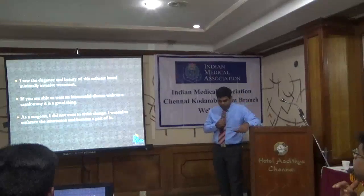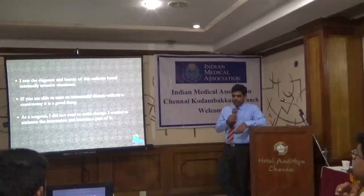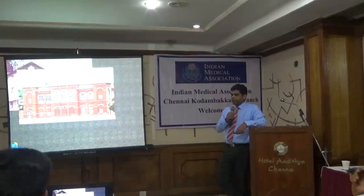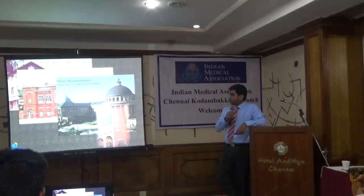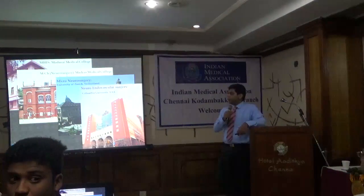As a neurosurgeon practicing after my training, I saw the beauty and elegance of this minimally invasive technology. I really thought, if you can treat some intracranial disease without doing a craniotomy, it's a great thing for the patient and a great feeling for you as well. As a surgeon, I did not want to resist the change — I wanted to embrace the innovation. I did my MBBS from Madras Medical College, my neurosurgery from Madras Medical College, then went to the University of Zurich for micro-neurosurgical training, then moved to Columbia University where I did my fellowship in neuro-intervention. Subsequently, I worked at Mount Sinai Hospital as an assistant professor for about five and a half years, and then moved back here. For the past five months I've joined a hospital in Chennai.